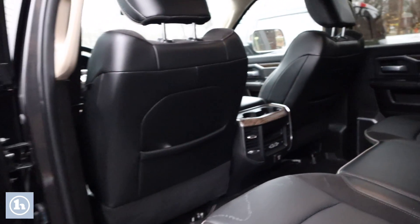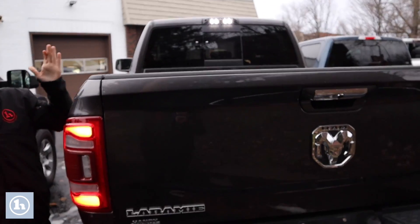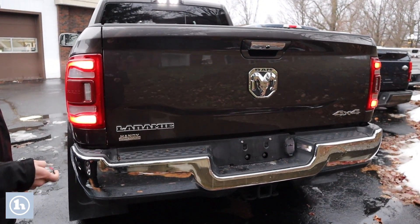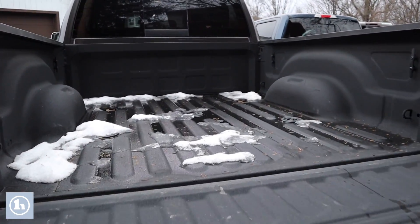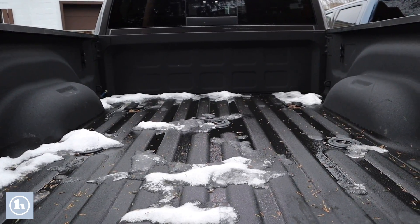On the back, you'll be happy to know that suspension-wise it has the auto-leveling air suspension. And let's drop the tailgate here — you can do it right off the key, you don't even have to lift a finger.